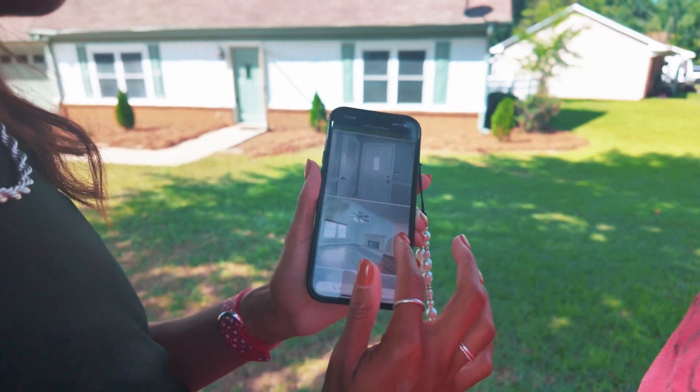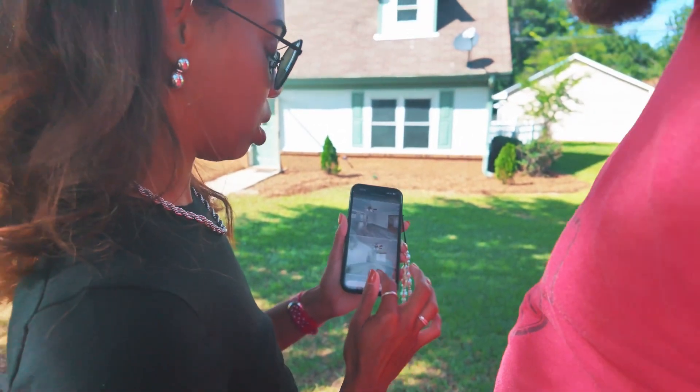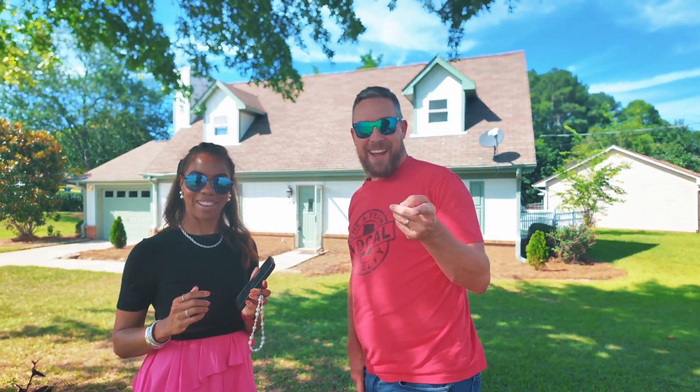Check out our new listing. Oh yeah, it photographed real nice. It did. We should probably check it out in real life. I know. Hey, do you want to come check it out with us?